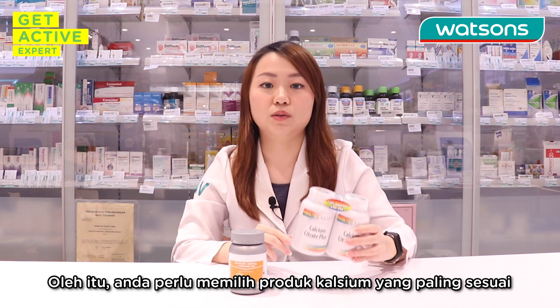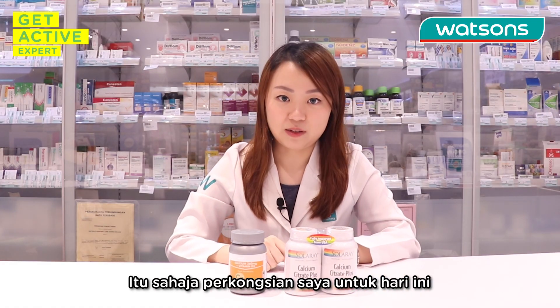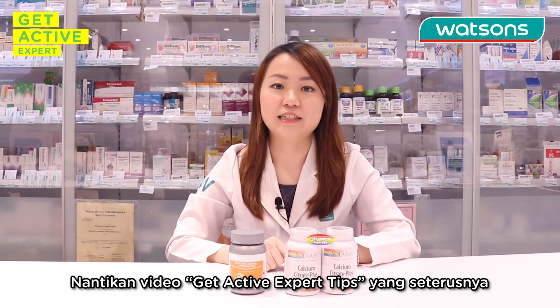Therefore, we should choose the most suitable calcium products based on individual needs. That's the end of my sharing for today. Stay tuned for our next Get Active Expert Tips.